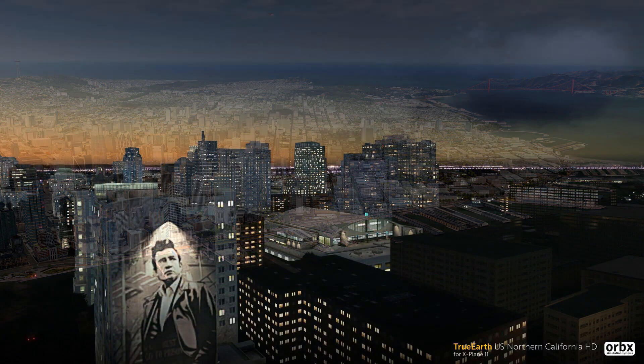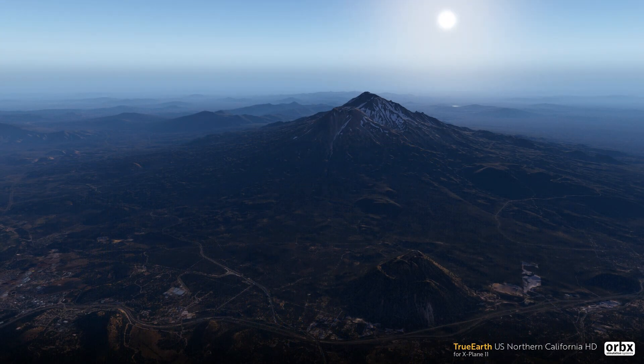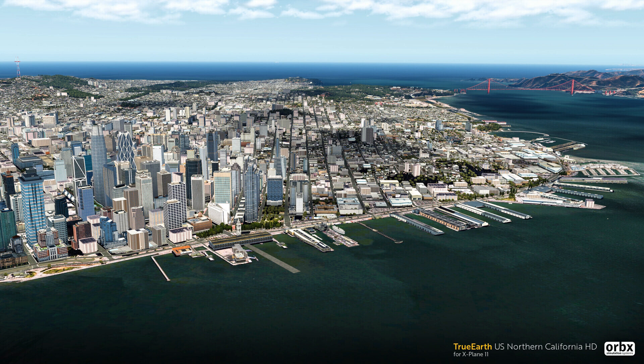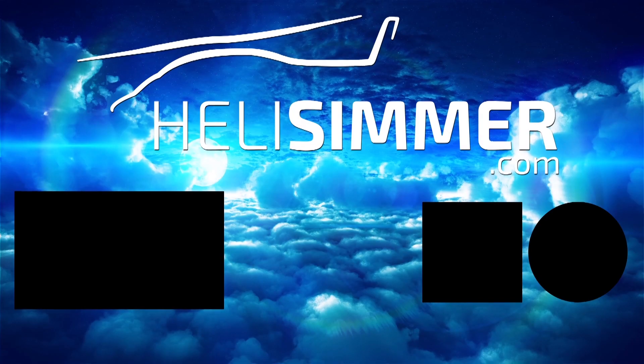And there we go! That was all for this week. I'd like to thank you once again for watching. If you enjoyed this video, please give it a like, and don't forget to subscribe to our channel and click the little bell to get the notifications every time we have a new video out. I would also like to remind you that you can support us on Patreon. Visit our Patreon page at patreon.com/helisimmer and learn more. Until next week, take care and fly safe! See you next week!